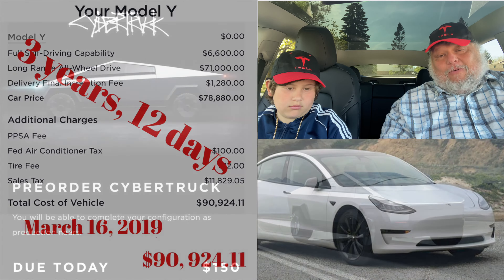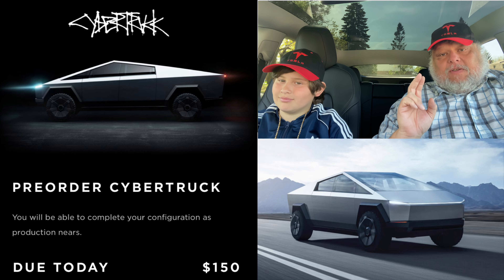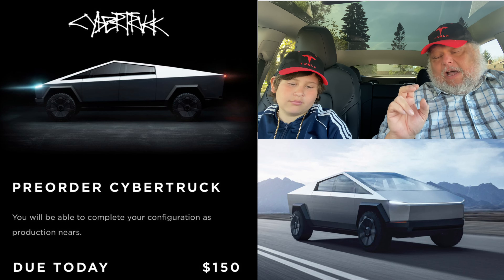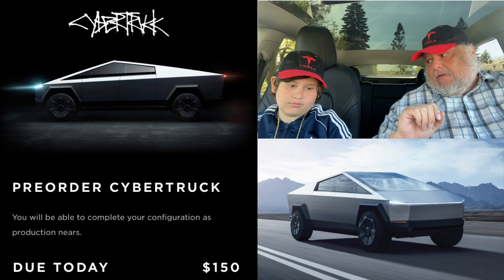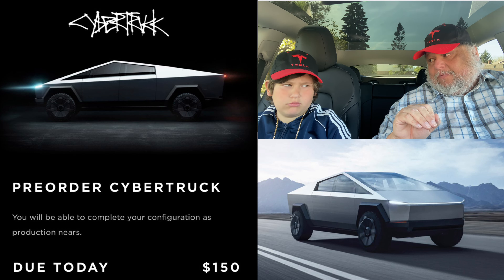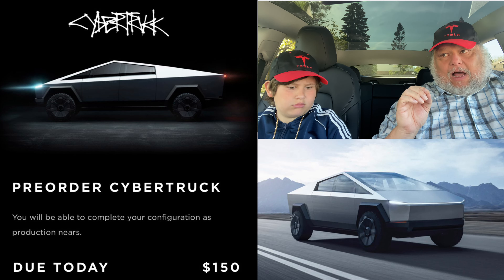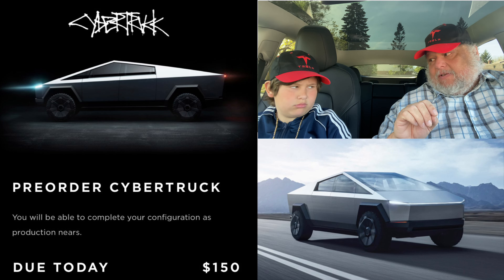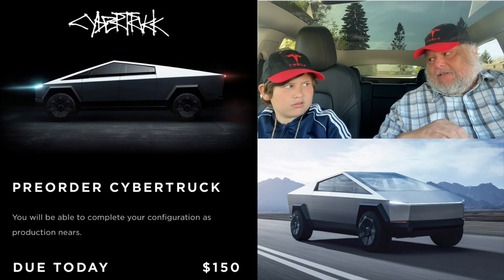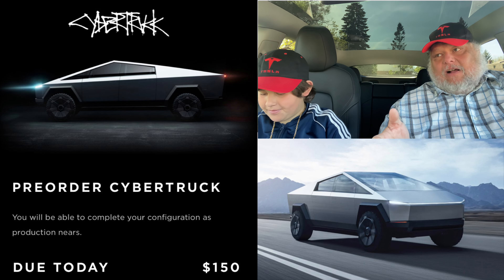Going forward, there's the Cybertruck. Here's the difference between Americans and Canadians — Americans were able to lock in a price with a configuration and paid $100 for that. Canadians paid $150, but Canadians never got to configure their truck. I've always been waiting to see what the Canadian prices would be. That means I couldn't lock in a price, so the strategy of waiting a long time to get a good price — like we did with the Model Y — is not going to work with the Cybertruck.